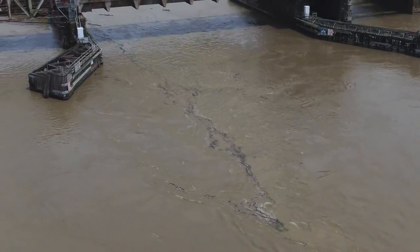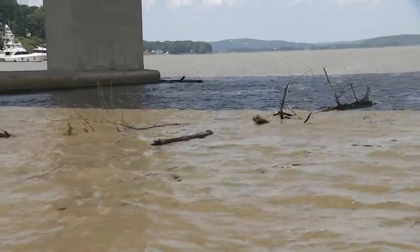We're hitching a ride with Harry today to show you the incredible amount of debris around here — from logs to docks, even a basketball heading to the Sound.